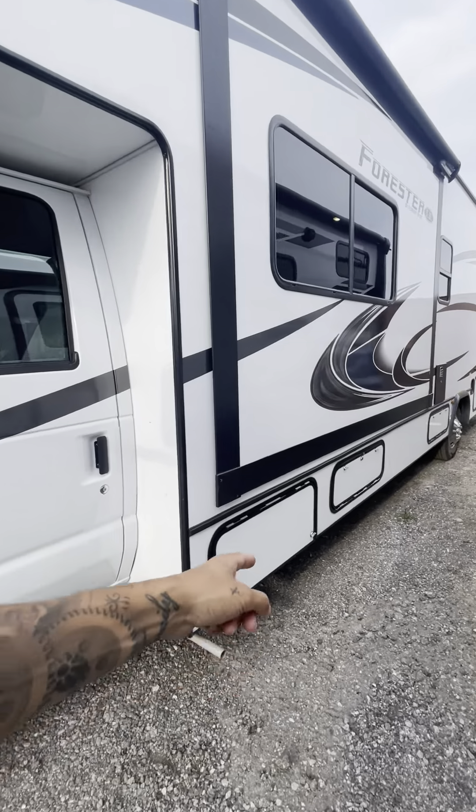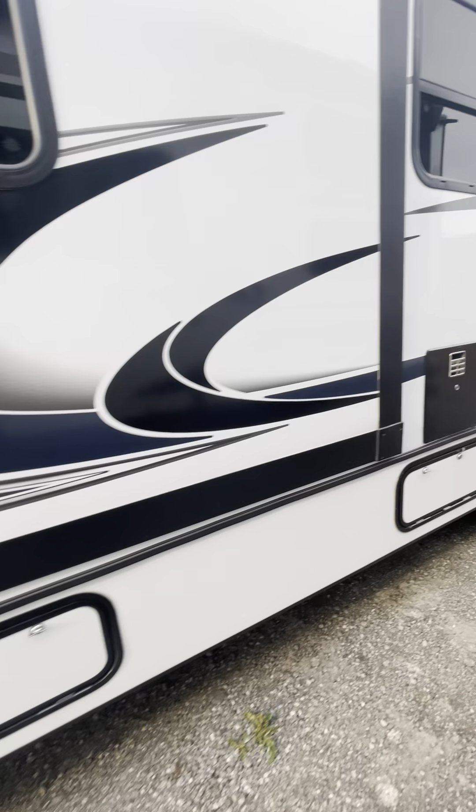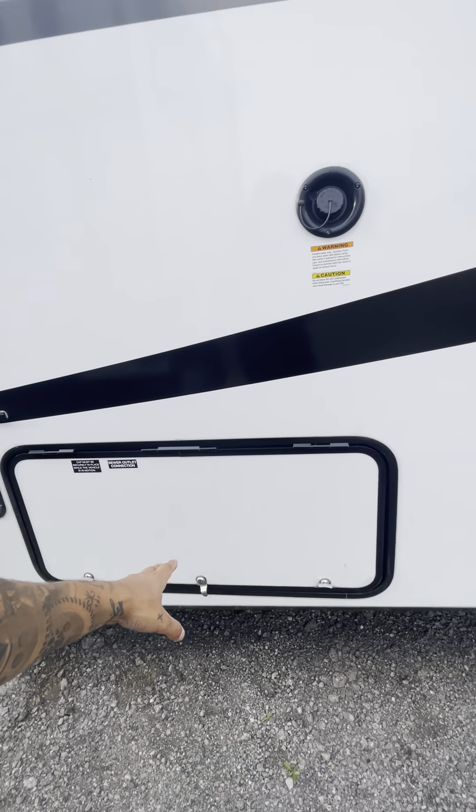Before going inside, I'll show you all the different storage compartments. You have one storage compartment here, another one here. This is access for your propane, your gas, your water hookups, and this is for your gray water and black water.